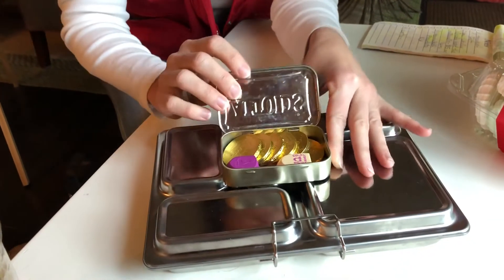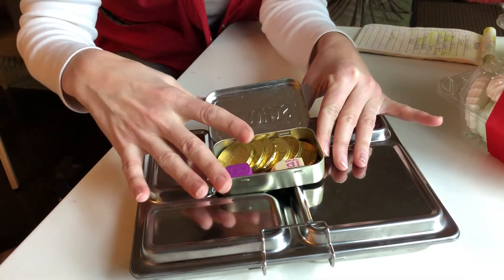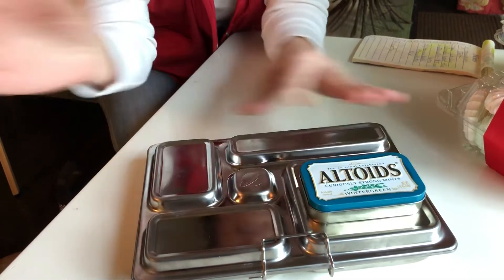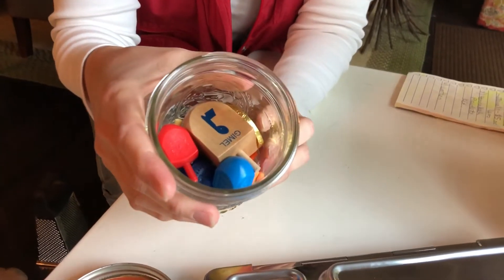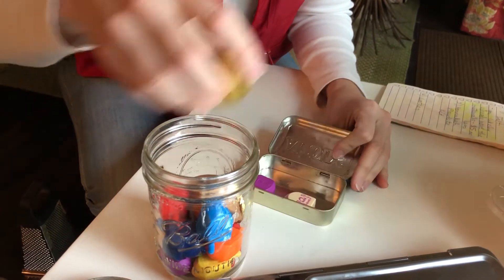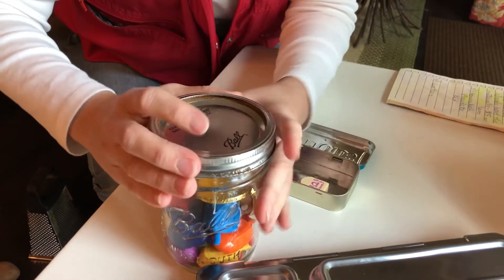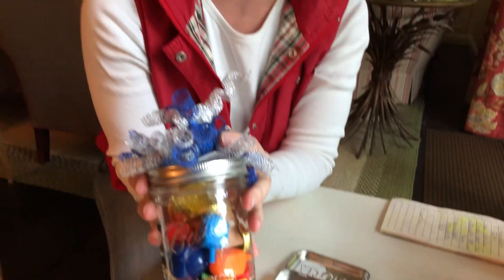If you don't have a Planet Box lunchbox like we do, you could use a different type of Tupperware, or an Altoids box for a little miniature one with just some dreidels and gelt. Even a mason jar can be a Hanukkah play date kit — fill it with colorful dreidels, top it with lots of beautiful gelt, put the lid on, top it with a Hanukkah bow, and that's a really nice hostess gift or on-the-fly gift for a child you hadn't planned for.